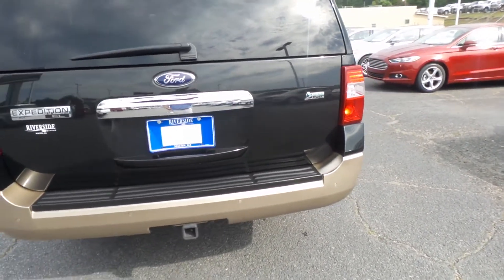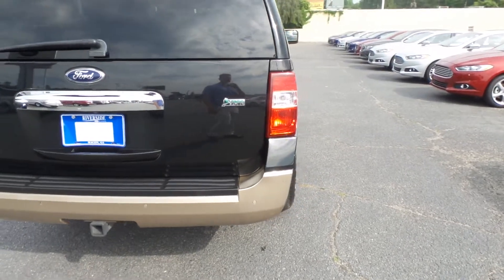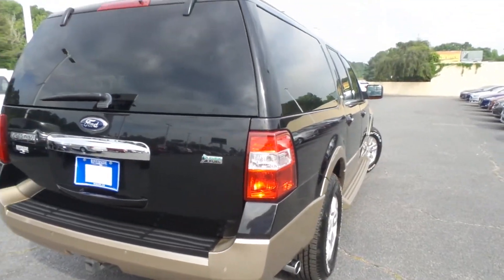It's got a power fold third seat and leather on the inside with heated and cooled seats. Let's go take a closer look.